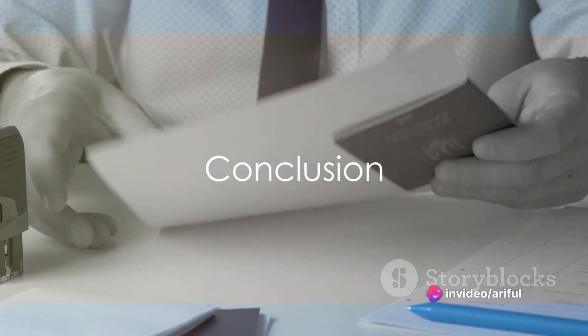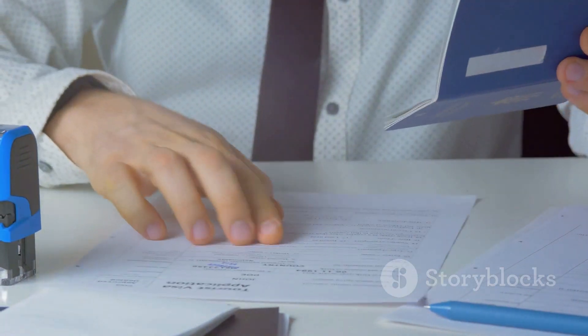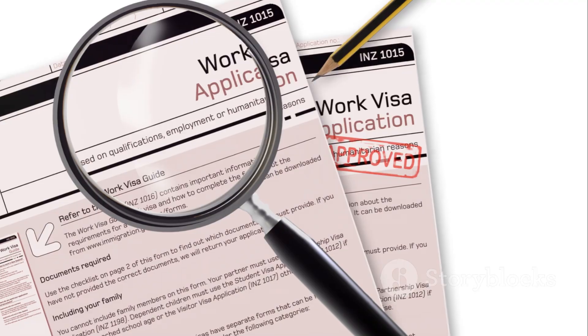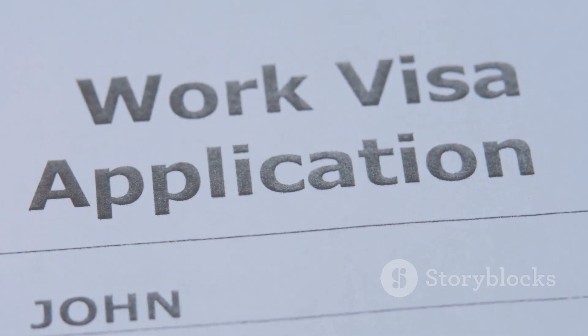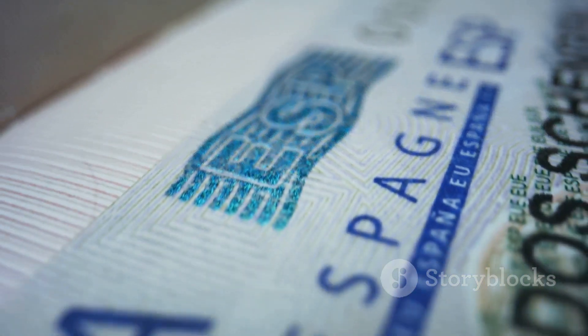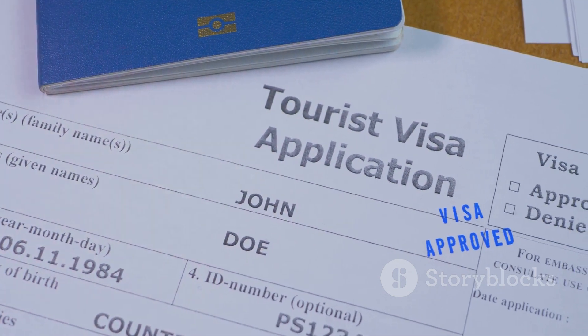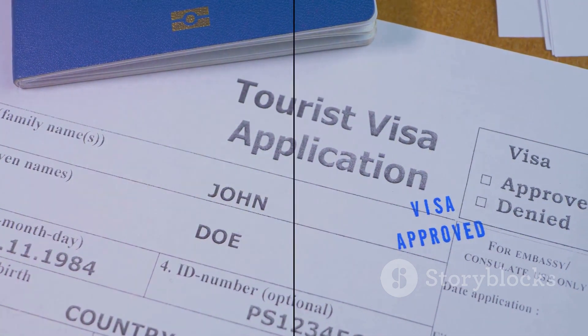In conclusion, the Poland D-type work visa serves as a critical bridge between global talent and the Polish job market. Despite the complexities involved in the application process, recent upgrades and improvements have made the journey a lot smoother for prospective applicants. Remember, every great journey begins with a single step, and in this case, that step is understanding the intricacies of the Poland D-type work visa.